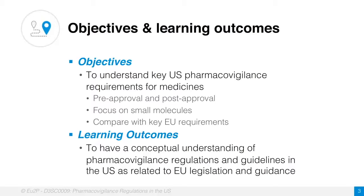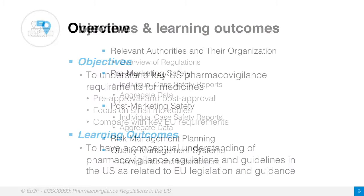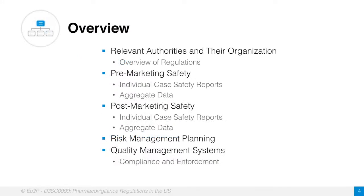The learning outcomes: we expect everyone to have a conceptual understanding of the US in the context of the EU. The overview of the discussion today will cover the authorities, primarily in the US but also comparing with Europe, separating pre-marketing and post-marketing, talking about risk management and differences between Europe and the US, and then the essential quality management systems we must have in place. A thread that strings through all of this is compliance with regulations and enforcement with penalties.